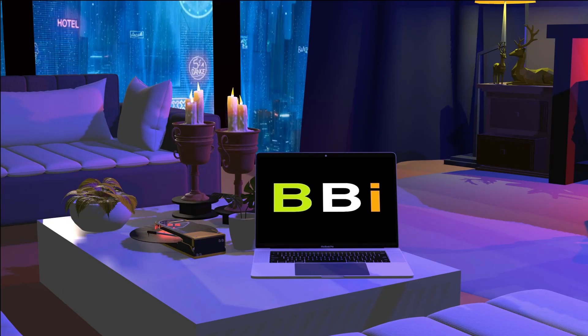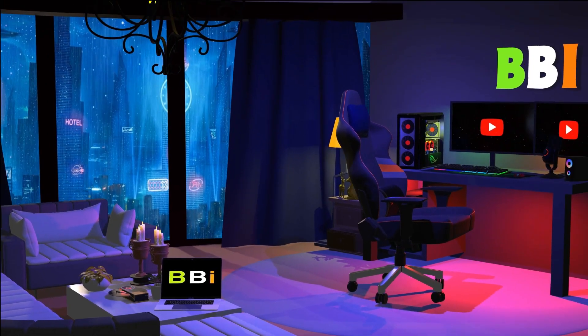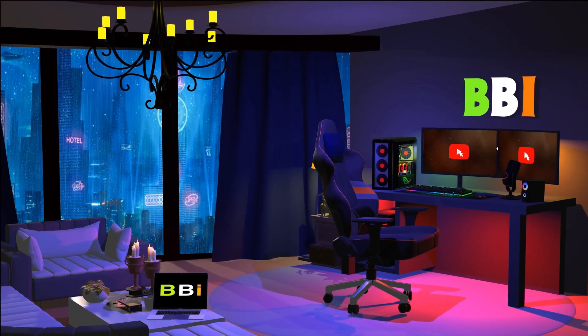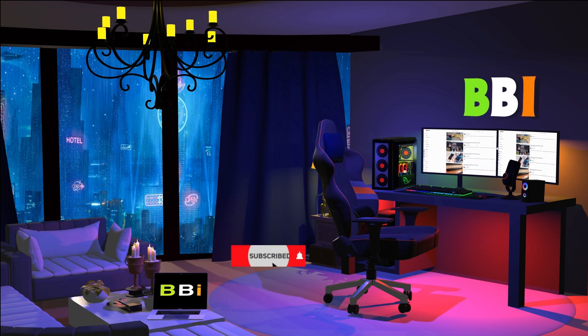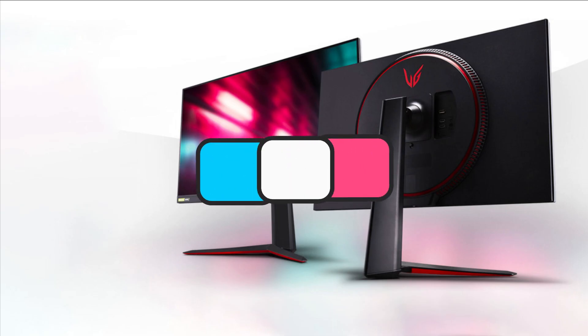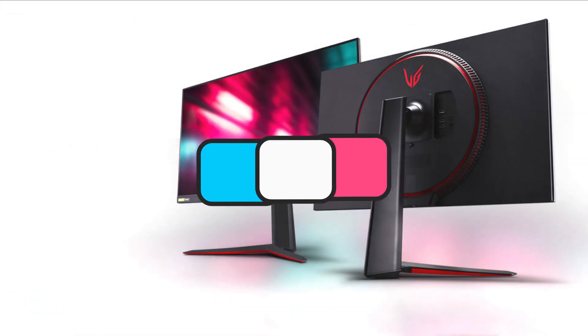Welcome to Best Budget Info. Here we review tech products to help you make the best purchasing decision. Our team stays busy to keep you updated on the latest tech trends. To purchase the right product, check out the links in the description and subscribe to my channel. In this episode, I will show you the 4 best gaming monitors with G-Sync. Let's get started.